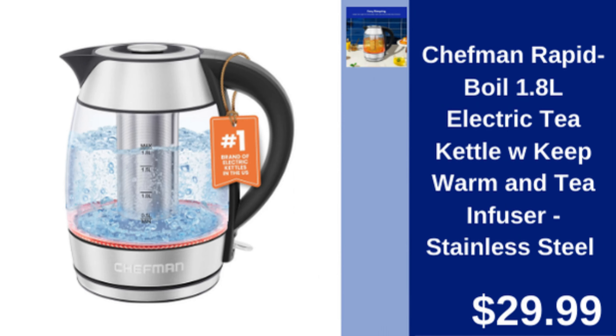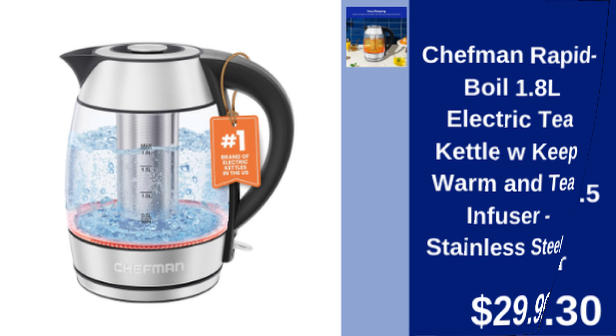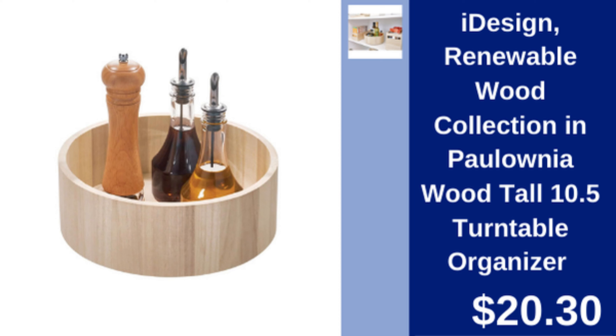Chefman Electric Tea Kettle — rapid boil 1.8 liter kettle with tea infuser and keep warm function. $29.99.